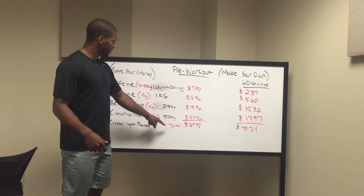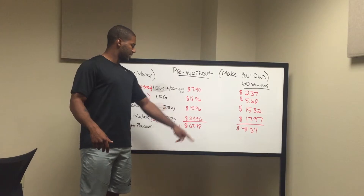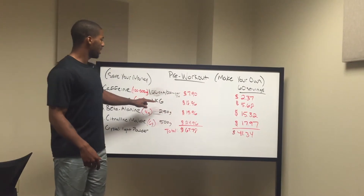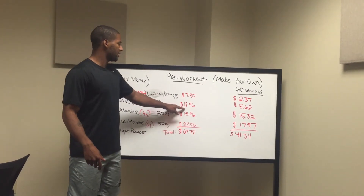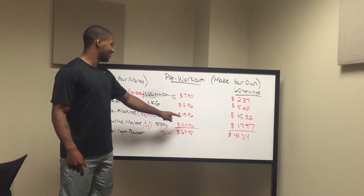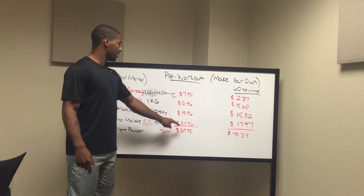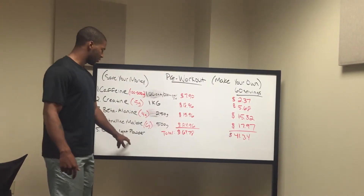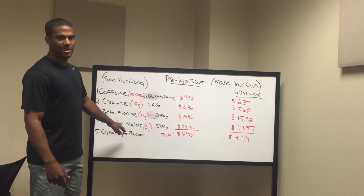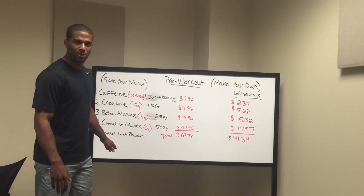So right here, this is all off of Amazon and totals up to $67.78. We bought 100 count of caffeine for $7.90. We bought a kilogram of creatine for $18.96 — that's 1,000 grams. We bought 250 grams of beta-alanine for $15.96. We bought 500 grams of citrulline malate for $24.96. We didn't include the price for Crystallite powder, but that's going to give your pre-workout its taste — because without it, that citrulline malate is pretty bitter. You can pick that up at your local Walmart, Kroger, or Publix.